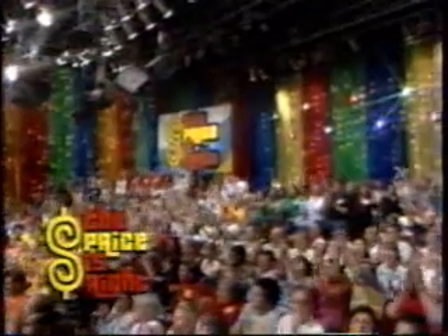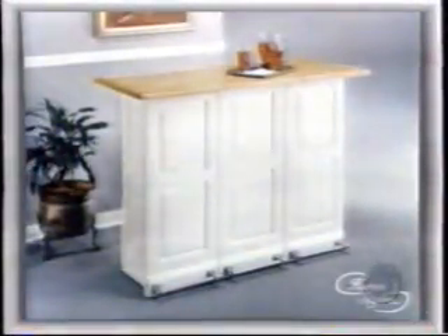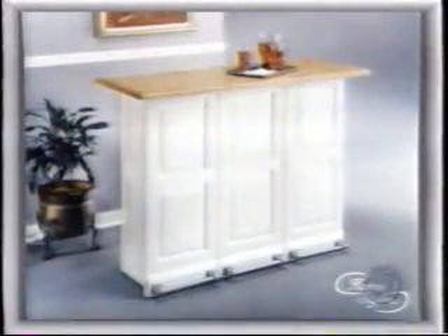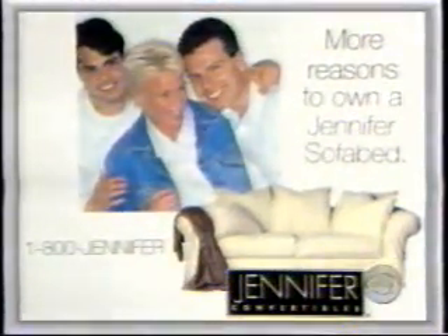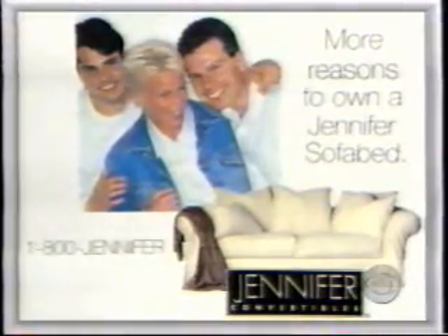Contestants not appearing on stage will receive, from Homestyles, a portable folding bar that includes a locking bed with cabinets, storage drawers, and casters, and can be conveniently closed up when not in use. From Homestyles. More reasons to own a Jennifer sofa bed. Jennifer Convertibles, America's largest sofa bed specialist. Call 1-800-JENNIFER.